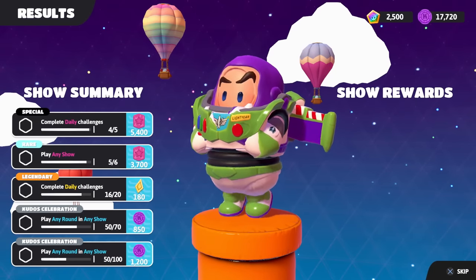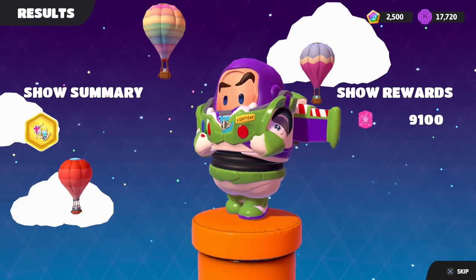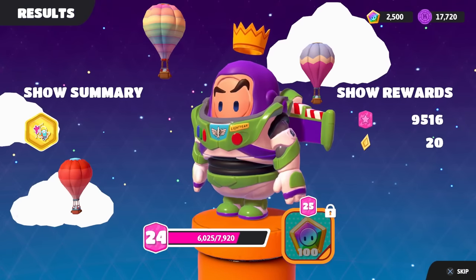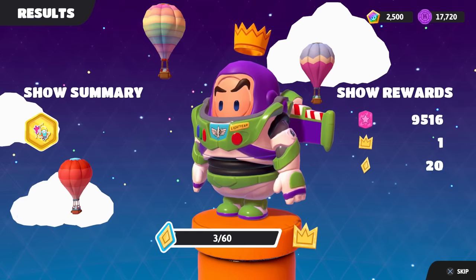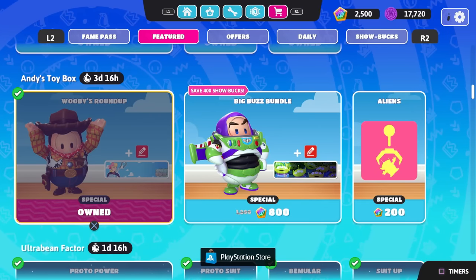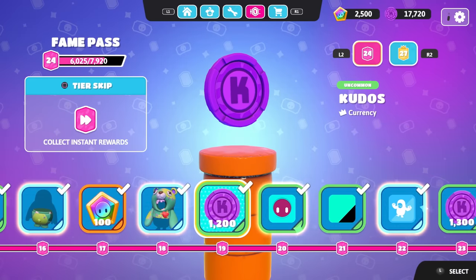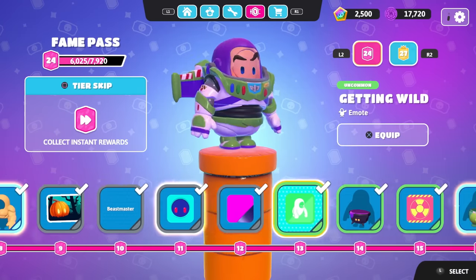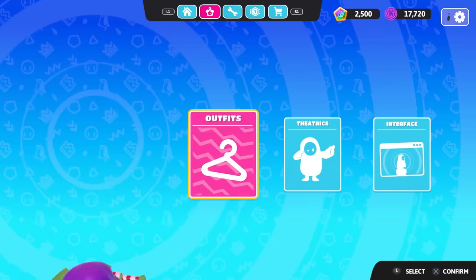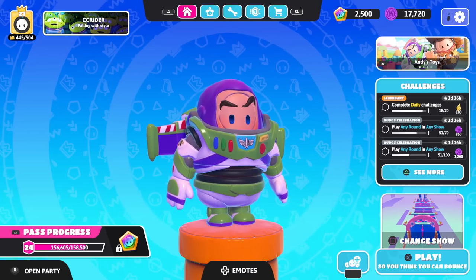We get some extra rewards - daily challenges completed, and if we can complete two more daily challenges in the next episode we'll get 180 crown shards. We get level 24 on the fame pass. So that was our showcase of the two Toy Story costume bundles - I enjoyed these a lot. Next episode we'll be getting back to the fame pass, the Trickery fame pass. We have quite a few more costumes to showcase soon. Thank you guys so much for watching - I'll see you next time, bye!